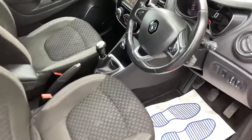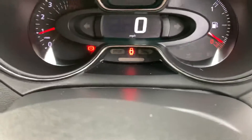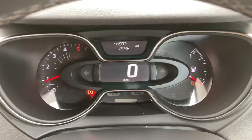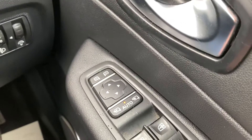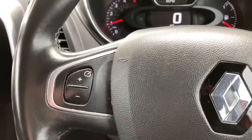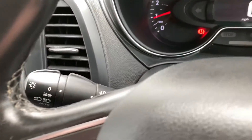It's got a grey cloth interior. 44,000 miles on the car. You've got electric front and rear windows, electric mirrors. We've got five-star ratings on Trustpilot. Cruise control buttons on the steering wheel, automatic wipers, automatic headlights.